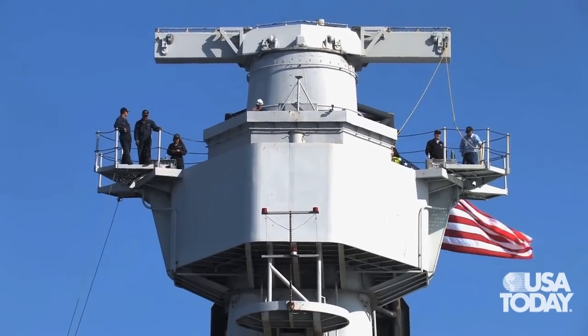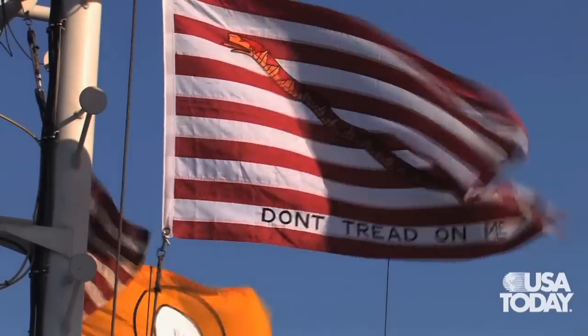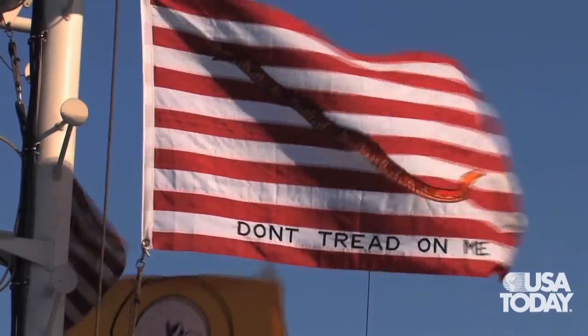It's been a real honor and a privilege to be part of Pacific Battleship's effort to turn this into a museum. And today, to be on board as she slides through the water again is something I never thought would happen again. It's an amazing experience.